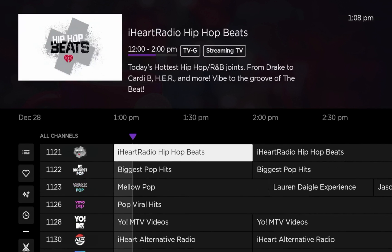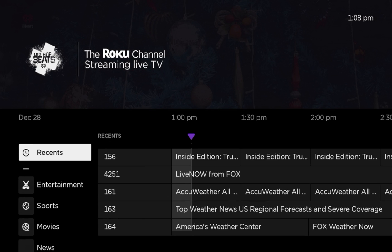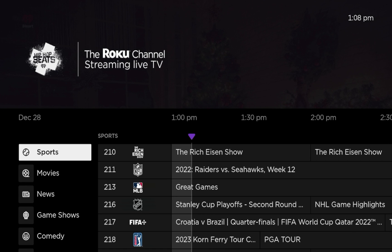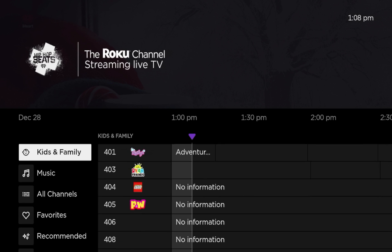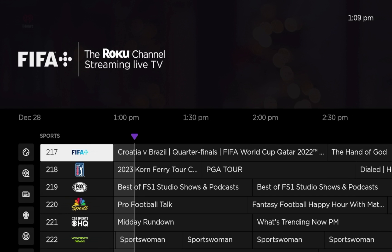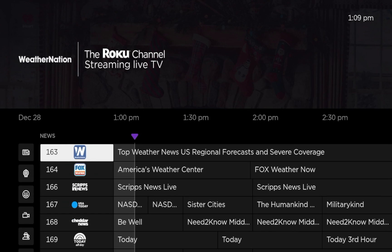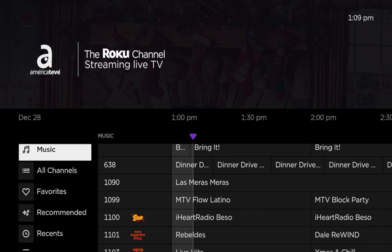If you click Live TV, you'll instantly notice a working electronic program guide with hundreds of free live channels in various categories. Click the left button on your remote and you'll see a menu with options: all channels, favorites, recommended, recents, and then the categories. These channels are populated from the Roku channel, which has hundreds of free live channels. Categories include sports, movies, news, game shows, comedy, reality, Español, music, kids and family. Notable options include NFL, MLB, NHL, soccer, PGA Tour, Fox Sports, NBC Sports, ABC, NBC, Fox Weather, USA Today, and Yahoo Finance.